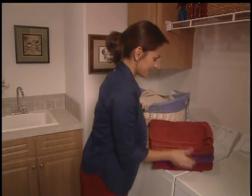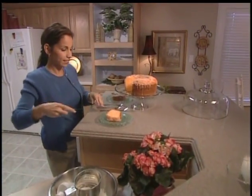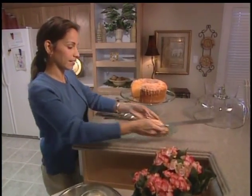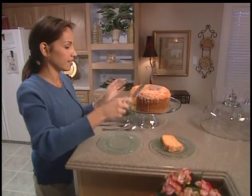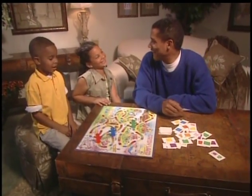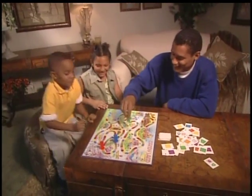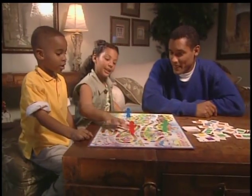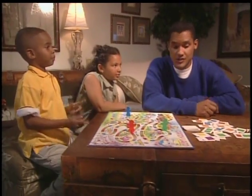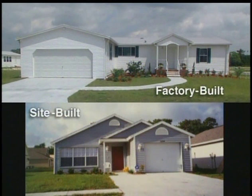We could never afford a waterfront home before, but we looked around and found this home. We saved a fortune and built the home we wanted. I guess you can have your cake and eat it too. When you're proud of your home, you like to show it off and spend some time there. This is the home I've always wanted. My home is so energy efficient, my heating and cooling costs are less. I can certainly afford to entertain more. Modern factory-built homes blend right in with site-built homes — it's virtually impossible to tell the difference, except for the lower price.